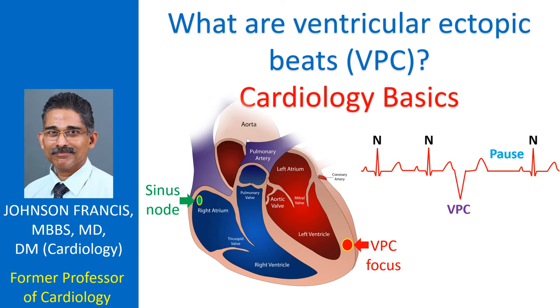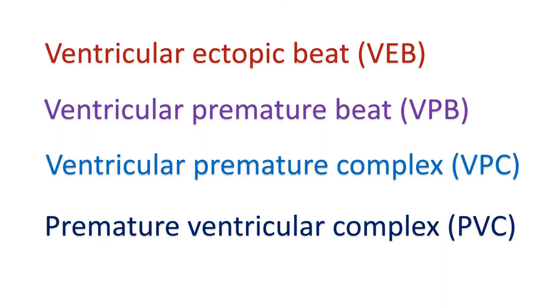Ventricular ectopic beats are premature heartbeats originating from the ventricles. Normal heartbeats originate from the sinus node situated in the upper part of the right atrium. The sinus node is the natural pacemaker of the heart which gives out regular impulses to induce sequential contractions of the atria and ventricles. Ventricular ectopic beats are also known by other names like ventricular premature beat, ventricular premature complex, and premature ventricular complex.